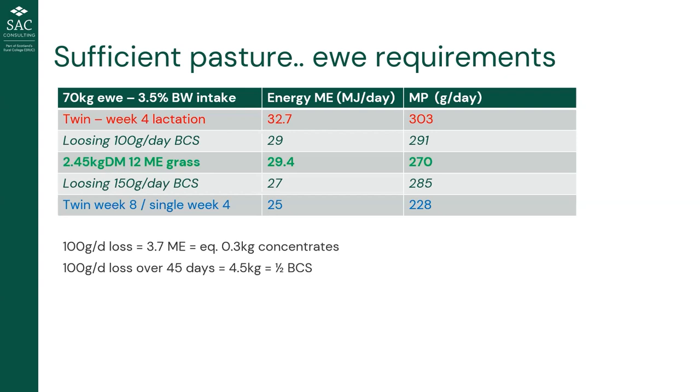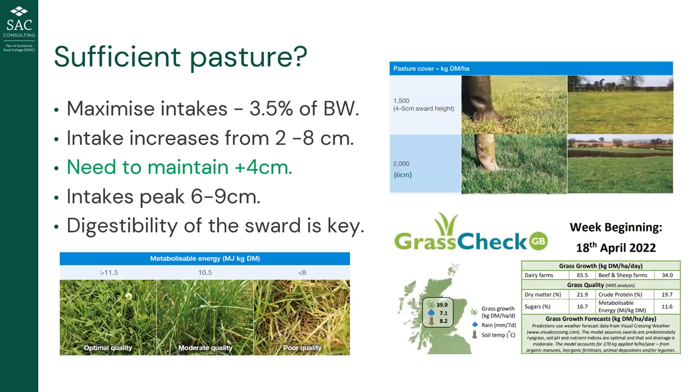There's also a consideration about single-bearing ewes. If we're lambing outdoors we might actually need to restrict single-bearing ewe intakes to avoid large lambs and lambing difficulties. If doing that, a drift lambing system may be more appropriate — so once they've lambed, they can get fresh pasture and we can then drive intakes to meet the lactation demand. Sufficient pasture means enough to drive 3.5 percent bodyweight intake, which requires maintaining above four centimetres of grass in front of the stock.